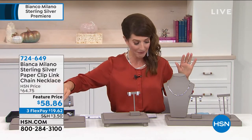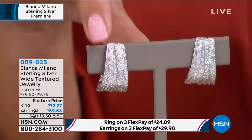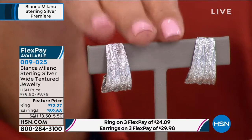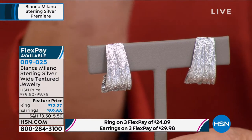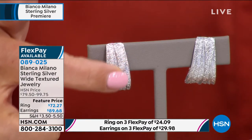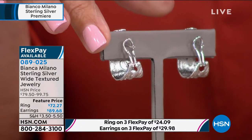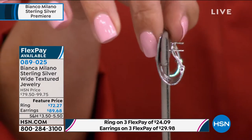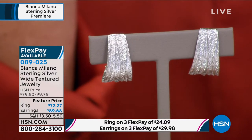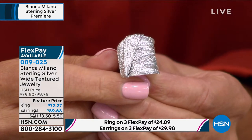Everybody so far is loving our texture jewelry collection — the ring, the earrings. We're going to dive into this little duo, already super popular. The earrings are limited even after our preview. We just introduced you to this brand called Bianca Milano. It's the debut of this beautiful Italian collection — Italian design, Italian made, with handcrafted and hand-finished details. Everything is done in solid sterling silver bathed in platinum — incredibly rich looking and super affordable. The earrings are $89.68, brand new today.